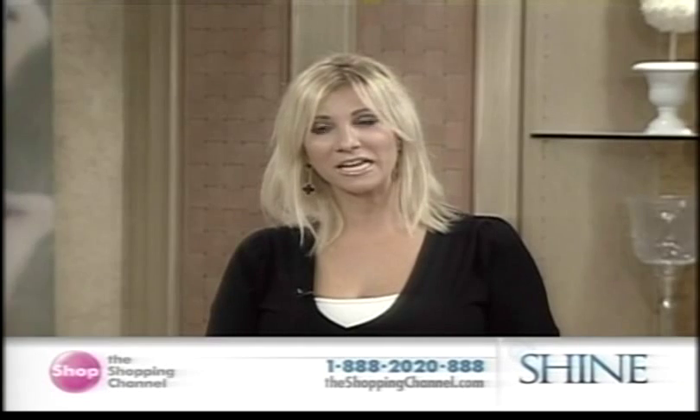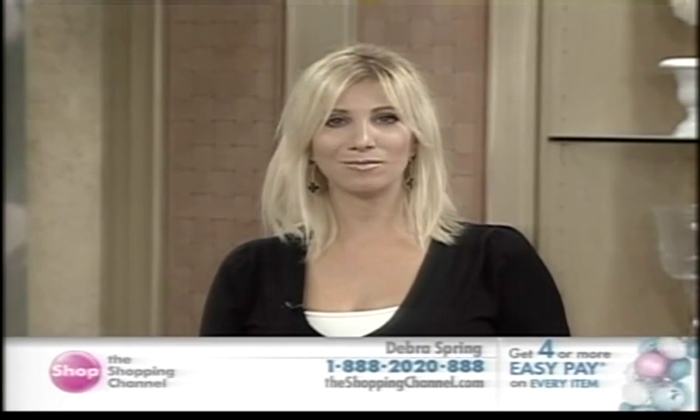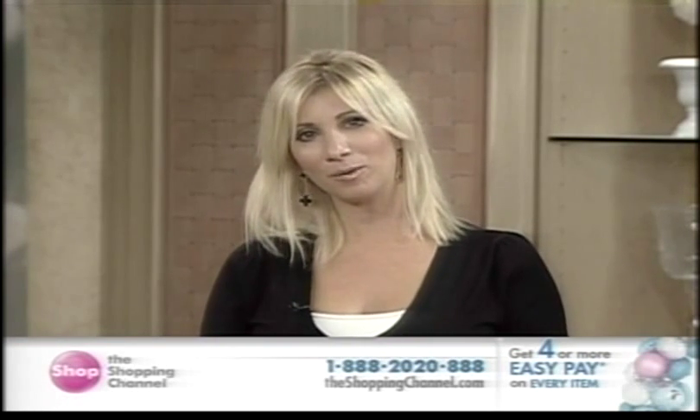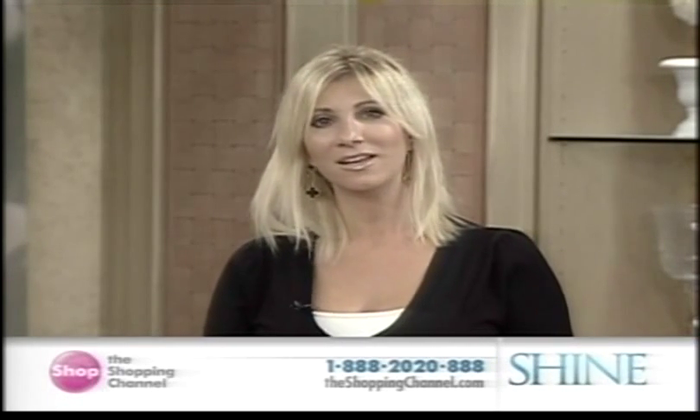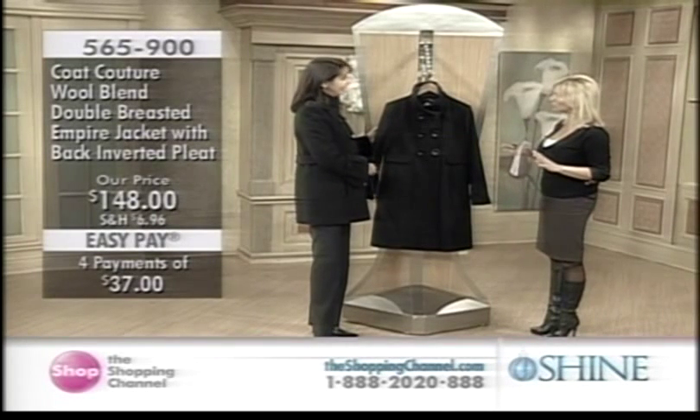Hello everyone, thank you for joining us. We're definitely in the throes of winter, and some really cold days are still ahead of us. You don't have to compromise with Cote Couture — that's what we're going to be talking about. You've got style in so many different choices, giving it a little bit more modern edge.